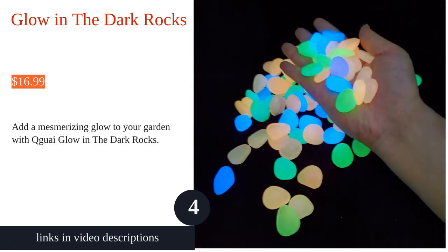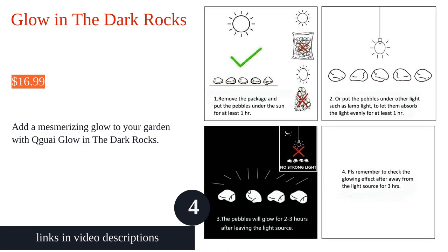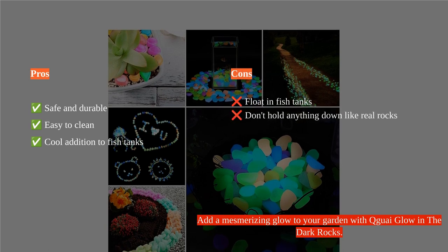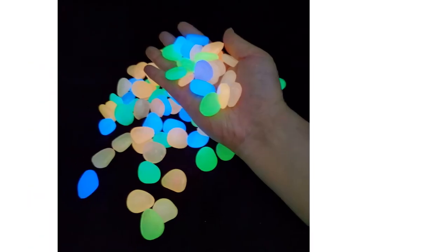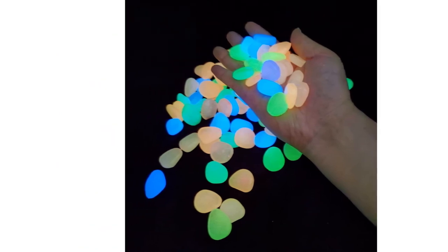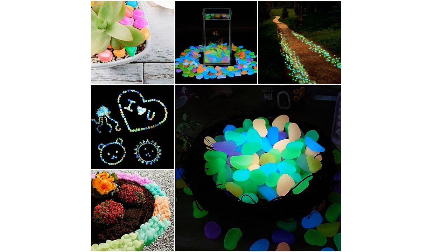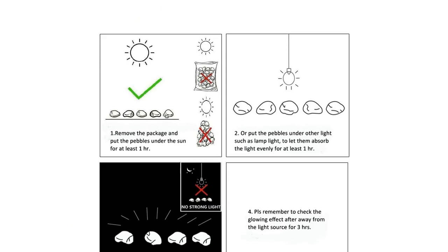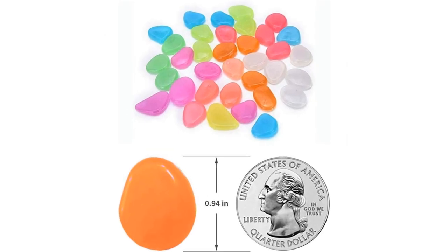The Kyu Kui glow in the dark stones are a great addition to any garden or indoor decor. These irregular round pebbles are made of photoluminescent pigment and resin, making them safe and durable. They absorb light during the day and glow for two to three hours at night, creating a magical effect. The stones can be used to line walkways, edge flower beds, or create unique symbols or images. Kids are very excited about the glow in the dark feature, and the multi-colors of the gems glow bright within the first hour of darkness.